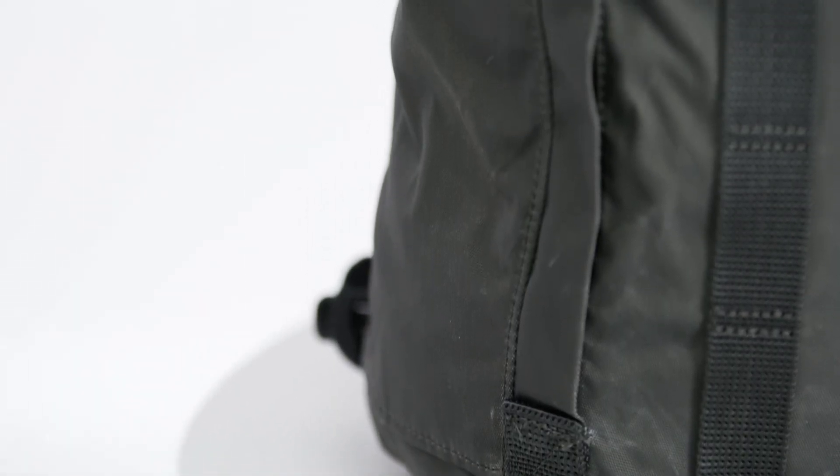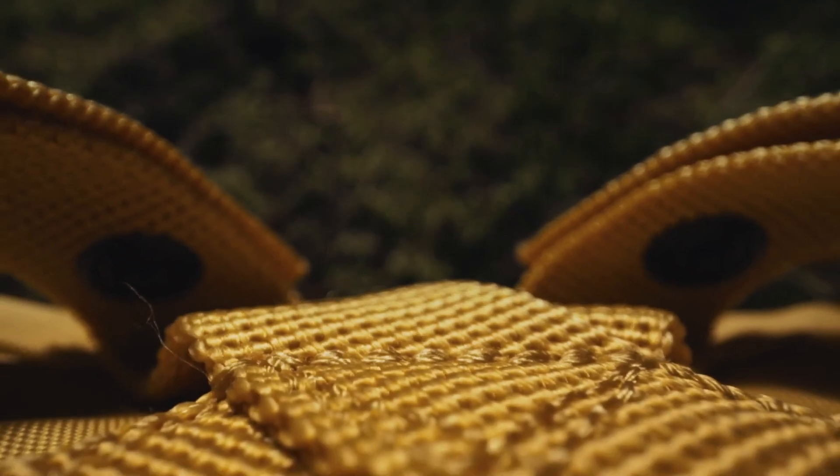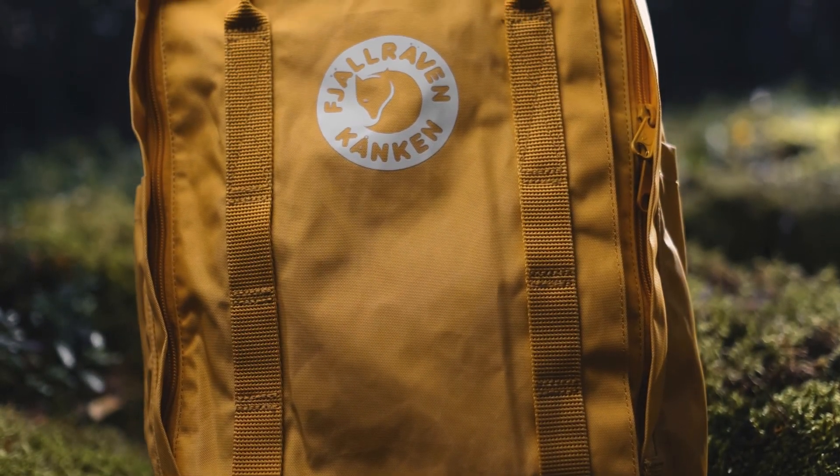Why do you think Swedish design resonates with so many people, even those who have never been to Sweden? I think it's the cleanliness — it's a Volvo, it's Ikea, it's Fjallraven — everything has a clean, beautiful aesthetic. And particularly with the Kanken, it allows you to really personalize it. People buy it and then put their own snaps, buttons, embroideries, paint, or whatever on there. It's a canvas — you can buy the color as an expression of yourself and then personalize it. That's what Swedish design gives you: the ability to make it your own.